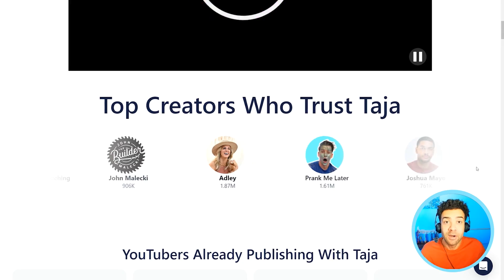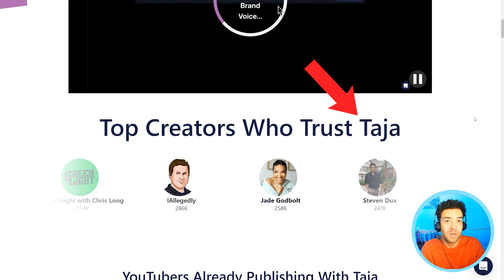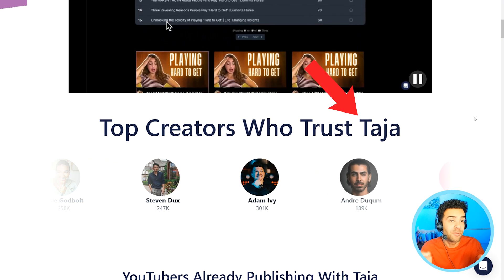The AI I found that can do this is called Taja. It's used by a ton of creators already. There's a link to its website in the description to this video where you can also get a seven day free trial.